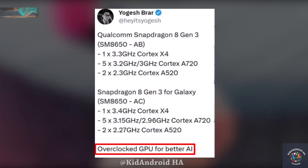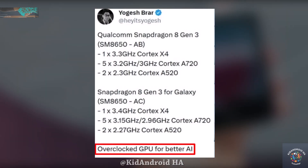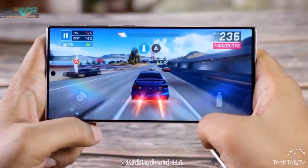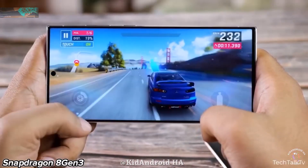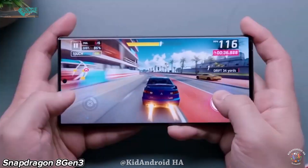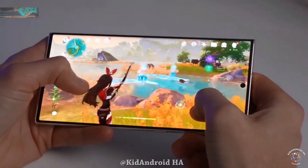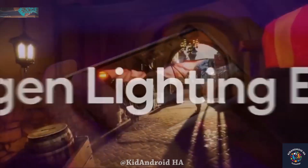Agarwal suggests that the Snapdragon 8 Gen 3 for Galaxy will include an overclocked GPU for enhanced AI capabilities. If this information is accurate, the Galaxy variant will have an overclocked Prime core and underclocked performance and efficiency cores, which is a departure from the previous year's model. The reason behind this change remains unclear.